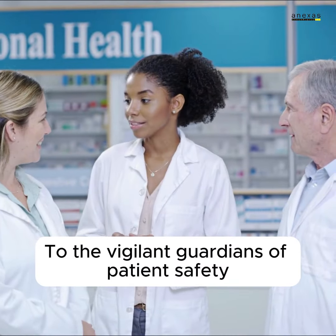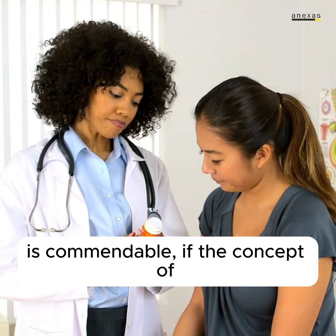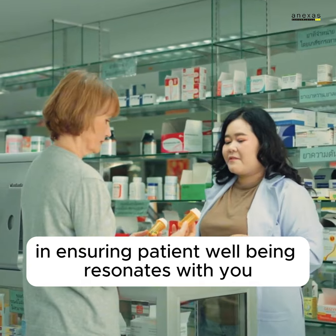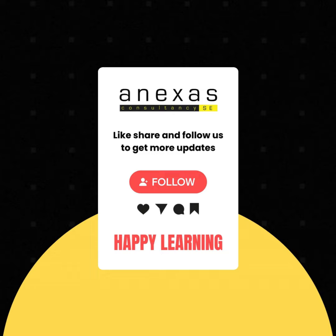To the vigilant guardians of patient safety — your dedication to preventing medication errors is commendable. If the concept of Lean Six Sigma in ensuring patient well-being resonates with you, share your insights, hit the like button, and let's continue fostering a healthcare environment where every patient is protected.